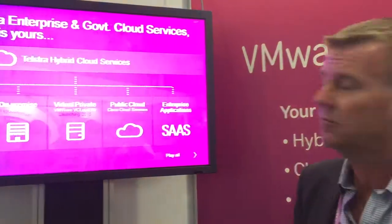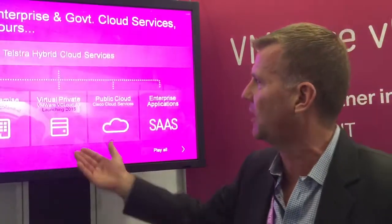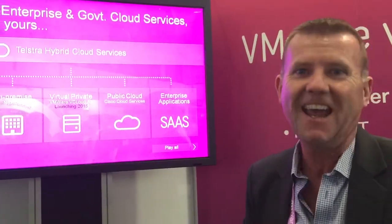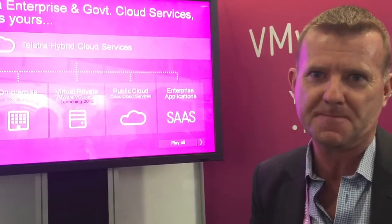That's the Telstra vision — having flexibility, having a hybrid cloud choice. The big exciting thing today is that we've launched the vCloud Air platform in Australia, and we look forward to doing business with our customers on that platform.